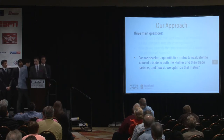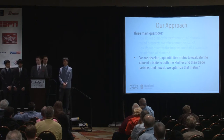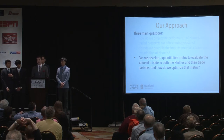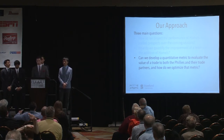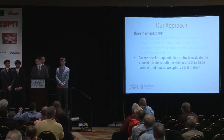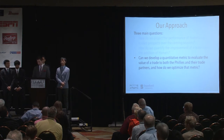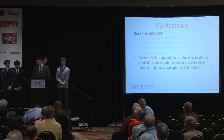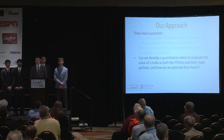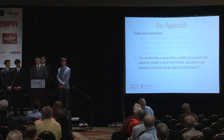Now that we have a method of quantitatively projecting the WAR of any potential trade chip — including Cole Hamels as well as prospects — and we've narrowed down the list of potential trading partners for the Phillies, we've also developed a metric to quantitatively assess how much Hamels will help each of these teams. We can start to develop a quantitative metric to evaluate each potential trade for both the Phillies and their trade partner, optimize that, and eventually formulate some trades.